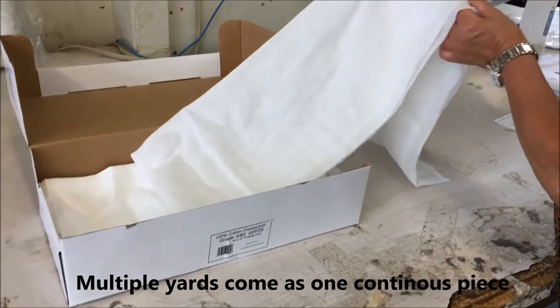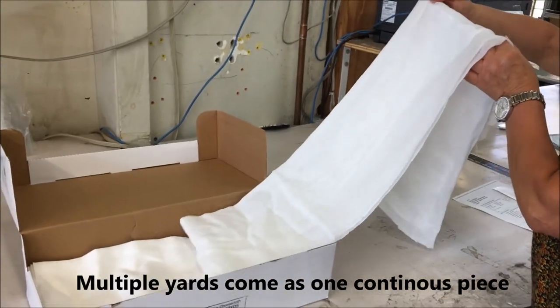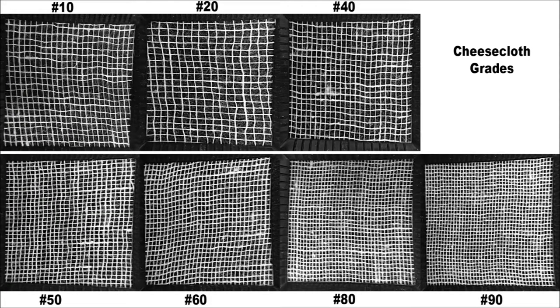If you order more than one yard, it will come as one continuous piece. We offer many grades ranging from 10 to 90. The higher the grade, the closer and stronger the weave.